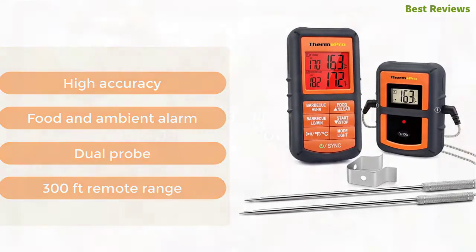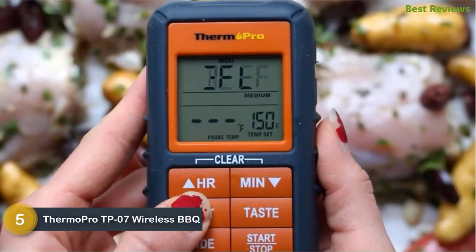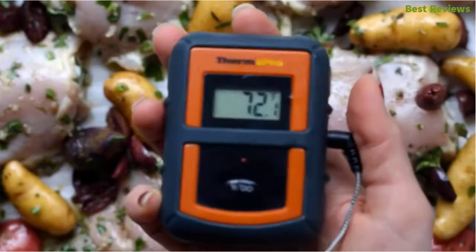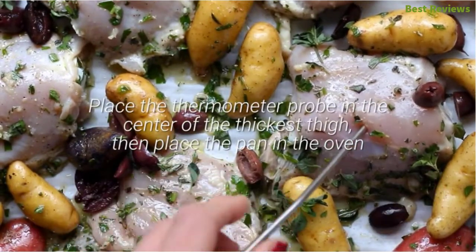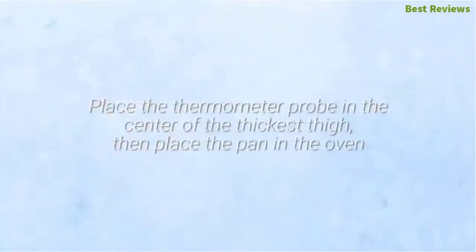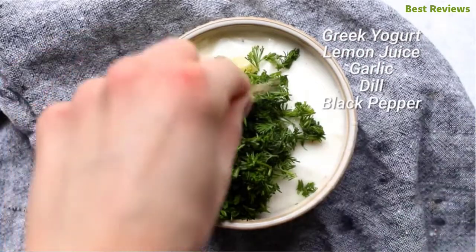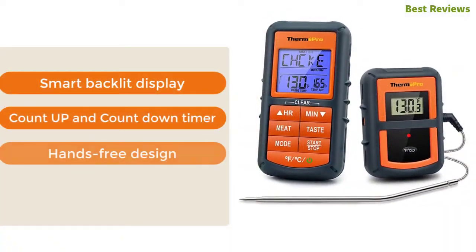At number five: ThermoPro TP07 wireless barbecue meat thermometer. You can monitor your cooking from 300 feet away, saving your time and letting you enjoy your meal conveniently. Designed with a smart LCD backlit screen that features three colors to indicate different temperatures — making the indication visual rather than just an alarm. It also features preset temperatures for nine types of meat. Key features: smart backlit display, count-up and countdown timer, and hands-free design with simple setup.